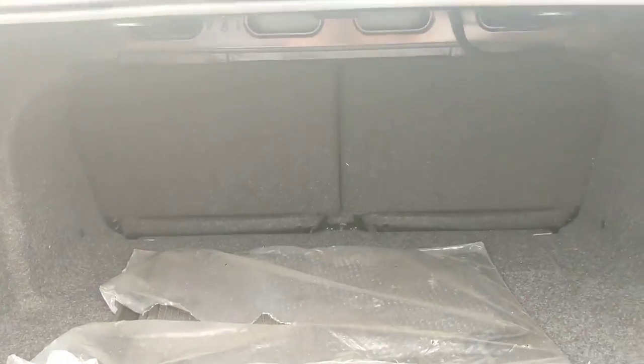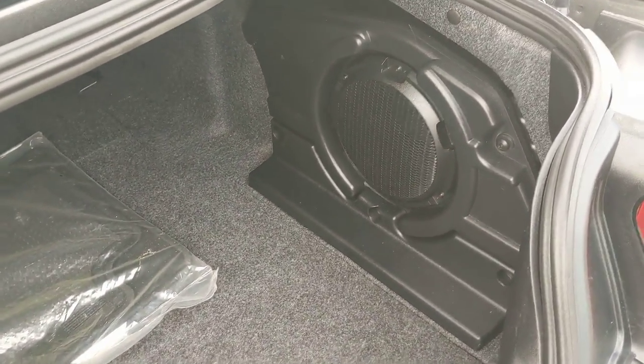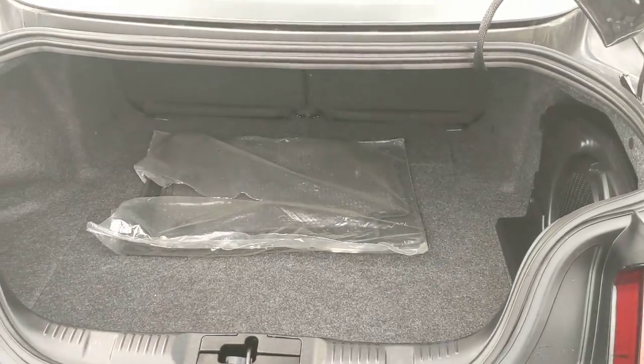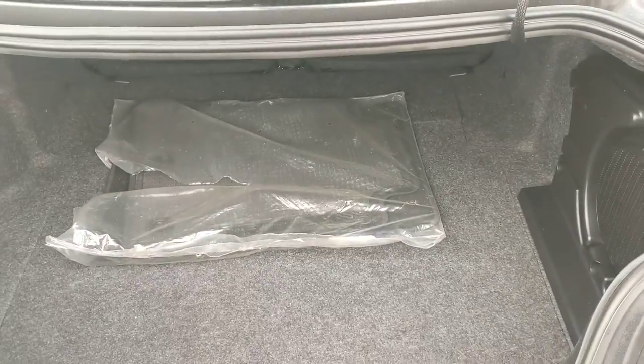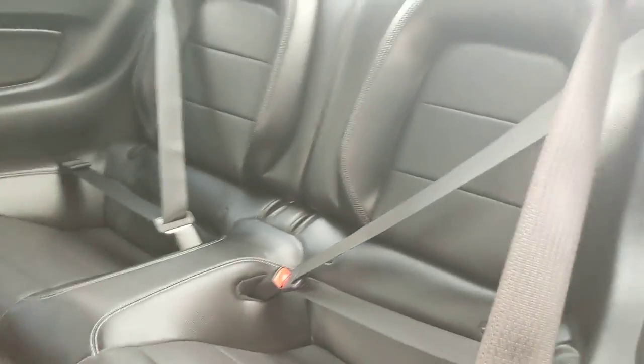First looking at the trunk, which is relatively spacious, and can always be expanded by folding down the back seats. Here you have your sub as part of your shaker sound system, which comes installed in the vehicle. It's not huge, but it's also a Mustang, so you're not necessarily buying this for trunk space.